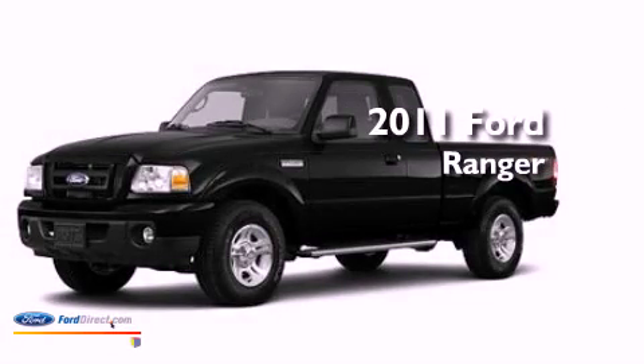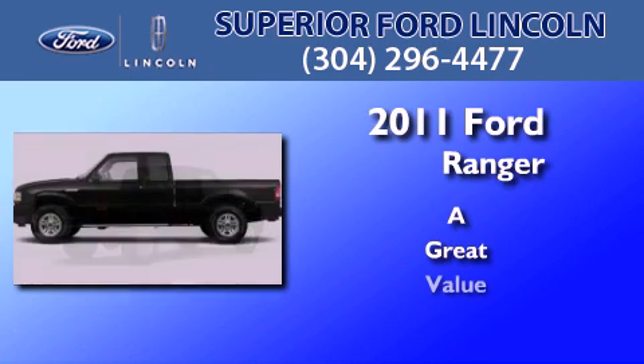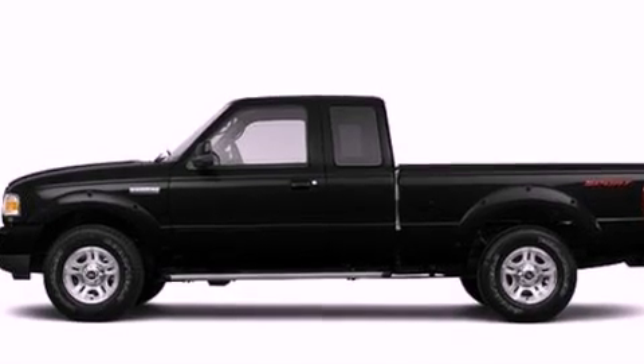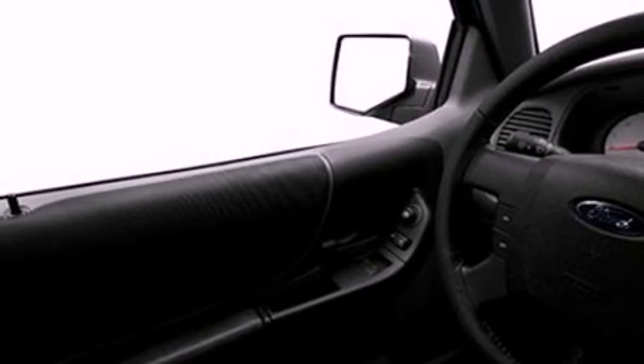This is a 2011 Ford Ranger. Its top features include a double wishbone independent front suspension, a low tire pressure indicator, commercial-free satellite radio, aluminum wheels, and traction control and stability control systems.